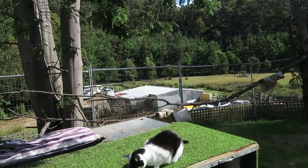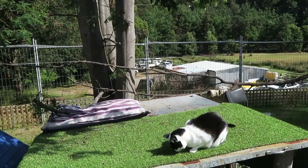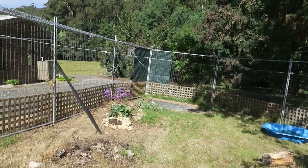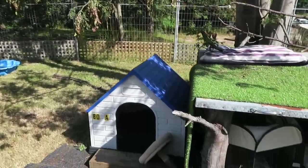A bit of a catch up in the cat pen — it's been a while since I've done anything regarding the cat pen as far as video goes. So this is Millie's shed.